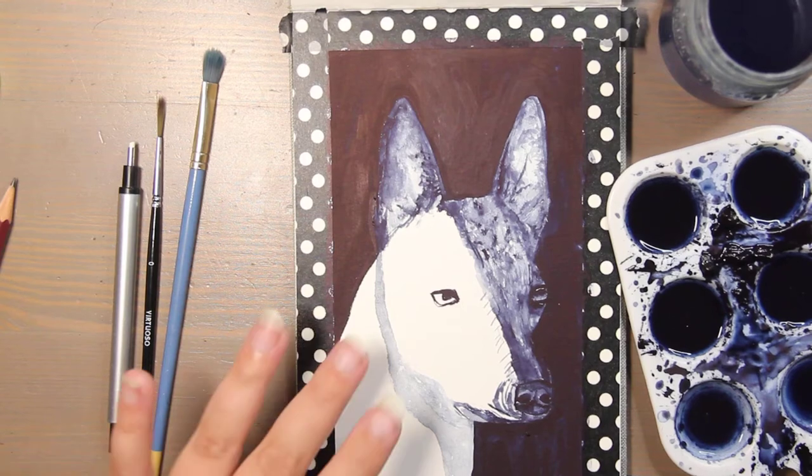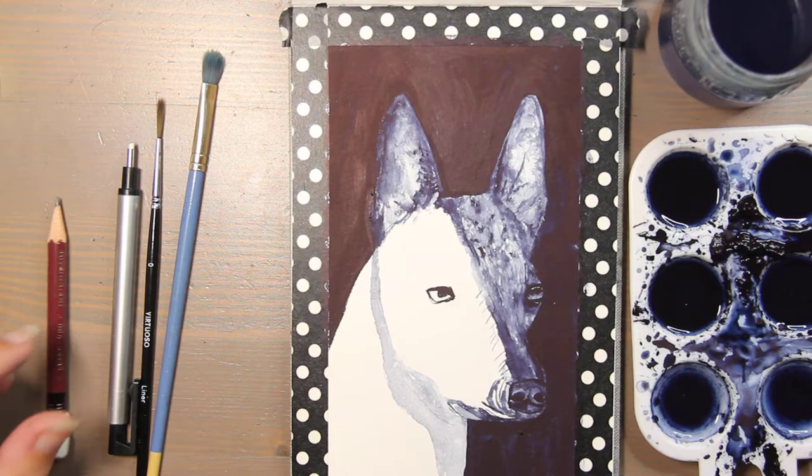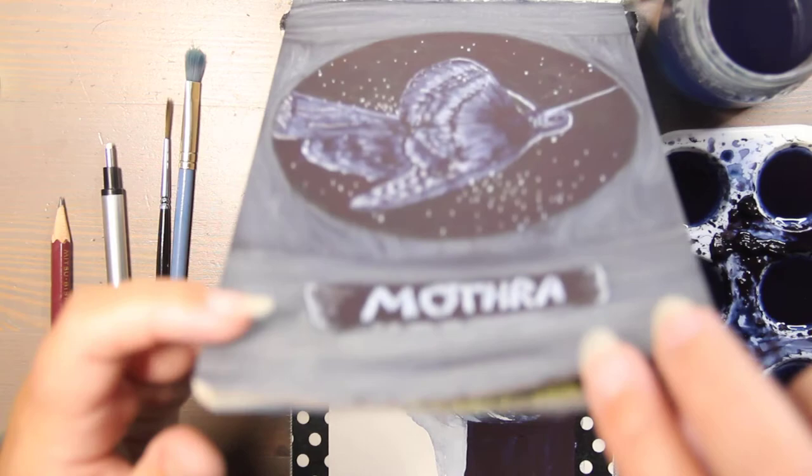Hi, this is Kendra at Petzl & Pigment, and today I just kind of wanted to do a paint with me and a story time. I wanted to do one about scary movies because I have been doing a ton of fan art for Drawloween.